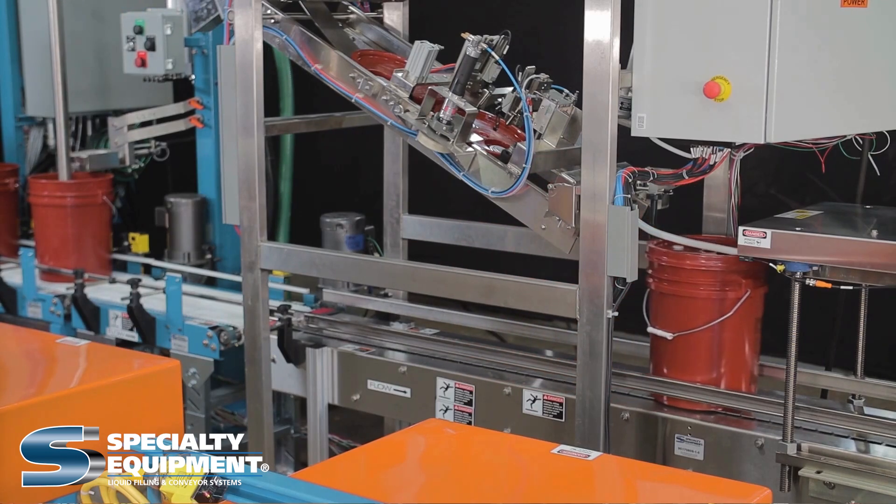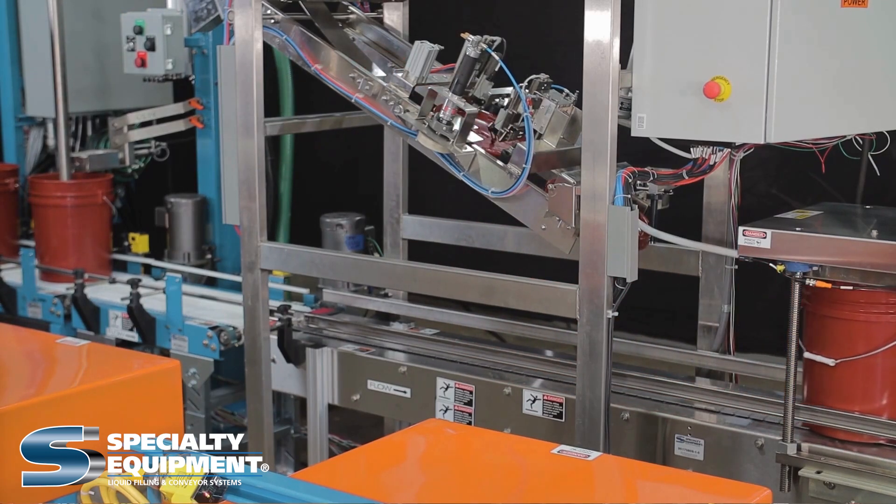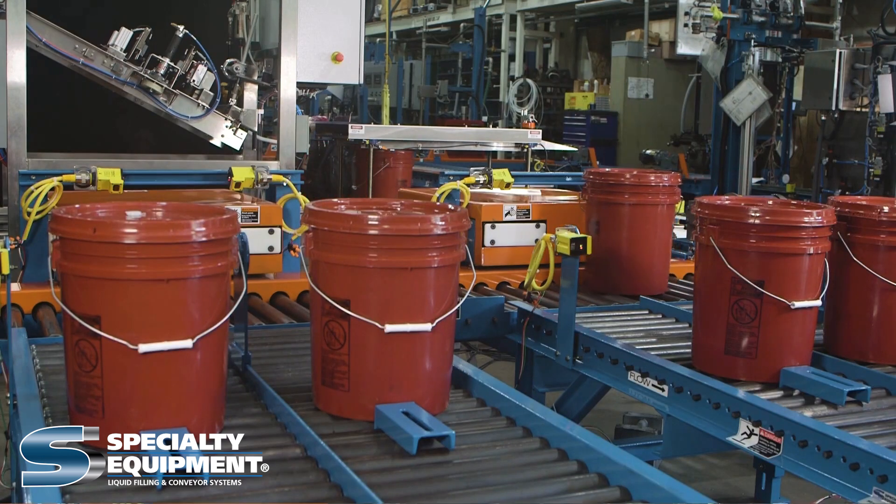After filling, the machine automatically places the lid onto the pail. Specialty Equipment can provide this unit with optional pail denesting and palletizing features.